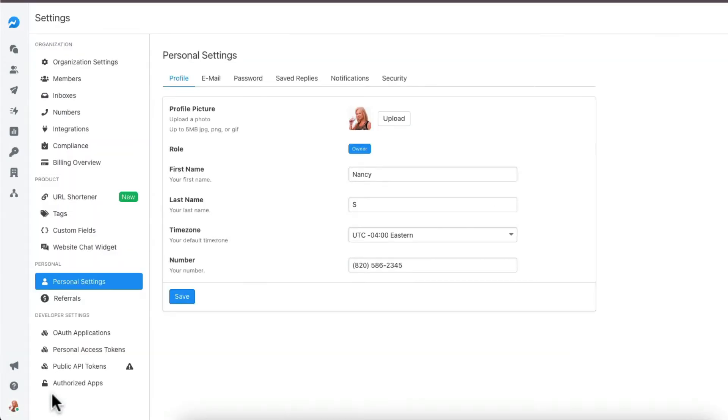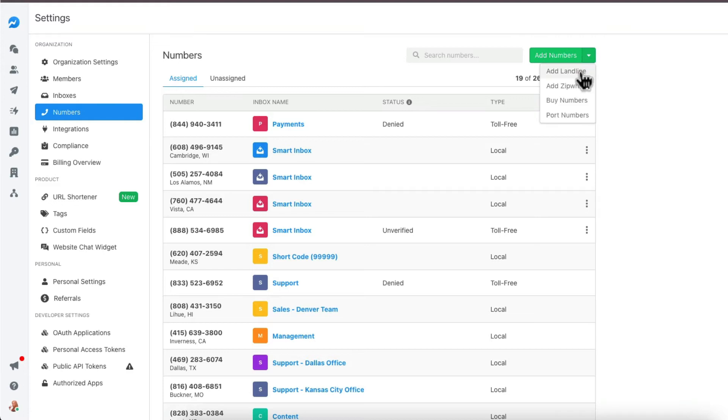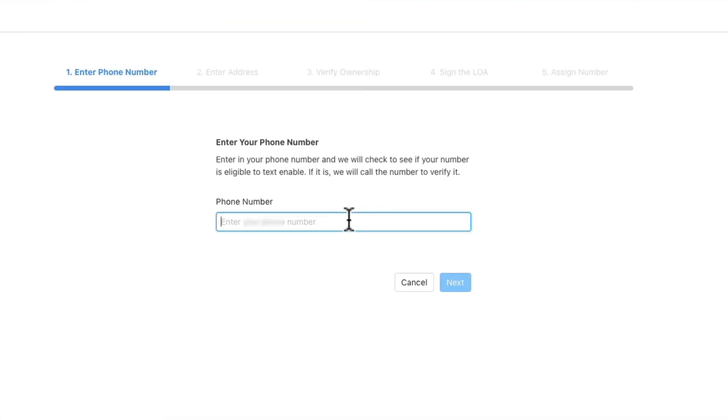In your Sales Message account, go to Settings and then select Numbers. Using the drop-down, select Add a Landline. Next, type in your landline number and we'll verify that it's a landline in our system.